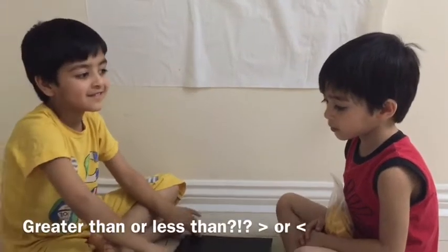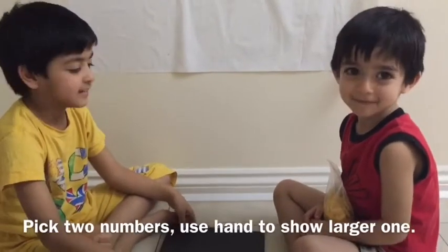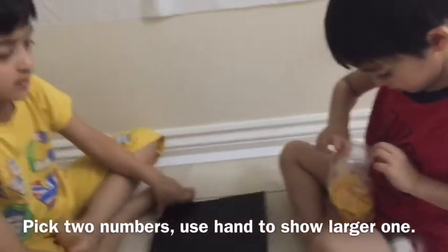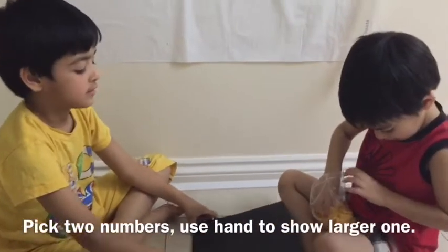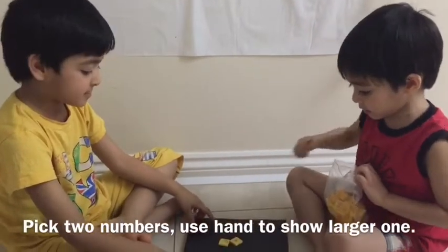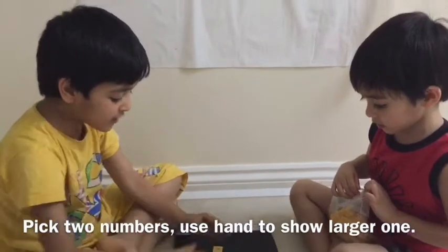Hello, today we're going to play a game of greater than and less than. Darsh, can you give two counters from yours to Priyansh. Priyansh, of the two numbers that you see, you have to tell me which one is greater and which one is lesser, and whichever is greater should have the crocodile number.